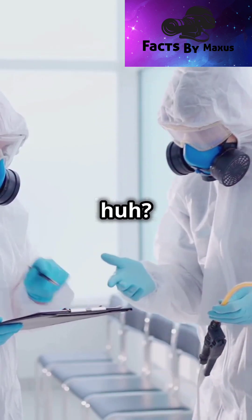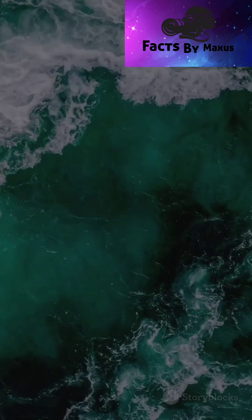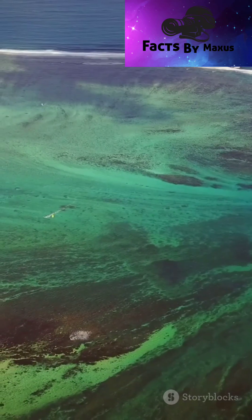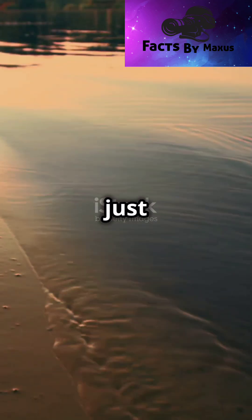Pretty neat, huh? And guess what? This gravity dip affects the ocean's water. The water gets pulled a tiny bit towards the dip. It makes the sea level a little lower there, but you wouldn't be able to see it just by looking.